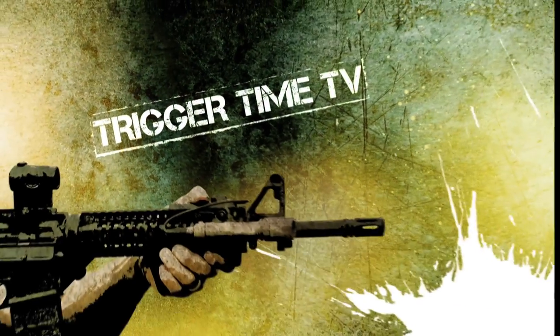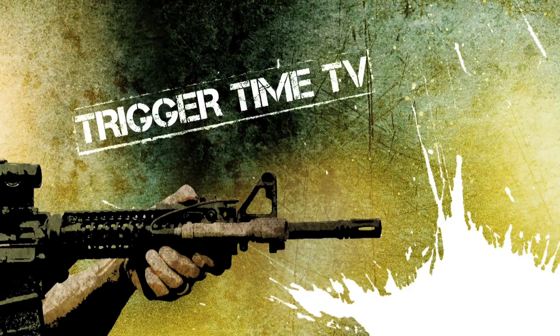Charles, great time having you here — appreciate everything you've done. Glock 43, great pistol, definitely going to be one of my new go-to's. Remember guys, you are responsible for your own personal safety. Trigger Time TV is brought to you by our sponsors.